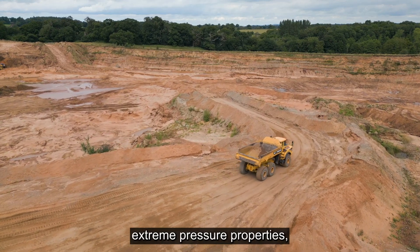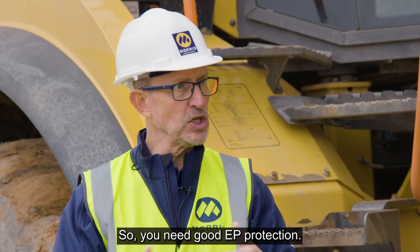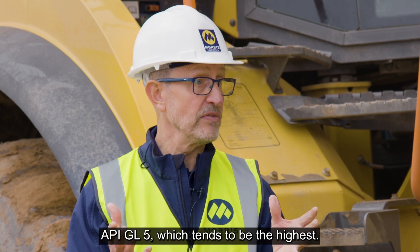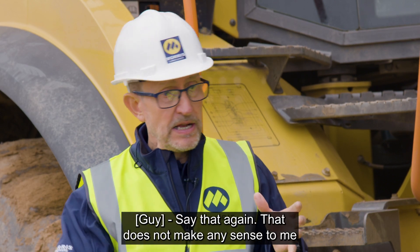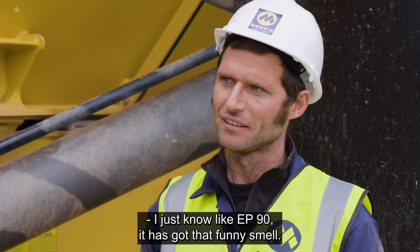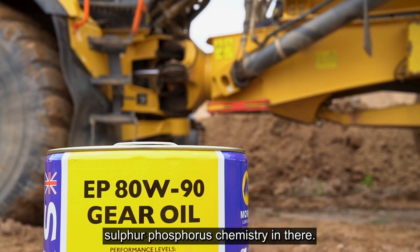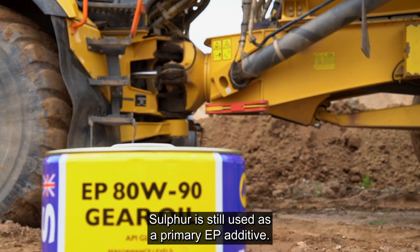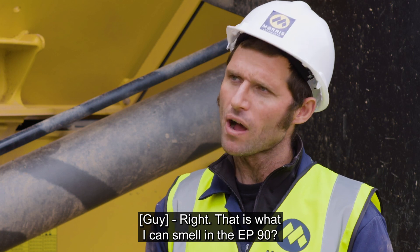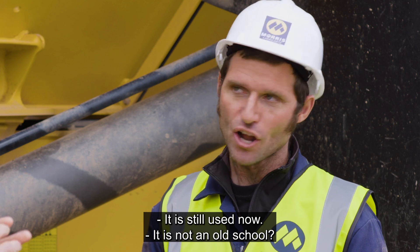You've got to have the correct extreme pressure properties, because this is where all the power is now being finally transferred to do its job at work. So you need good EP protection. They tend to have the highest levels of EP protection — API GL5, which tends to be the highest. The funny smell you know from EP90 is the actual sulfur-phosphorus chemistry in there. Sulfur is still used as a primary EP additive — it's not old school, it still has its place, particularly in this market where you're looking at proper grunt that you've got to protect against.